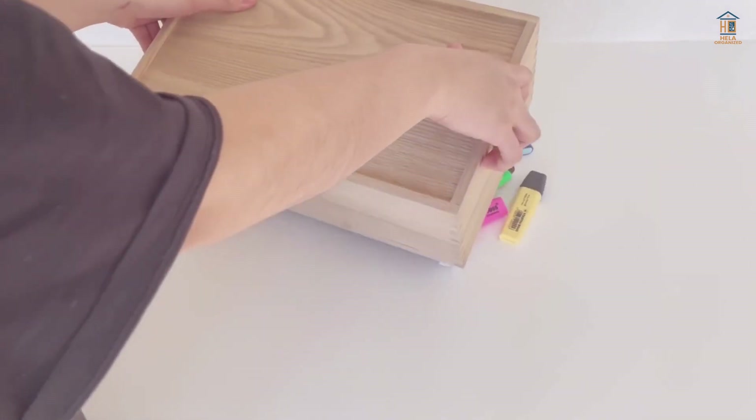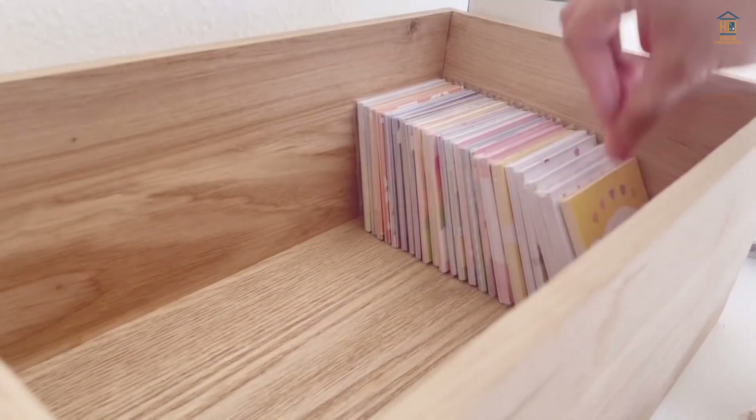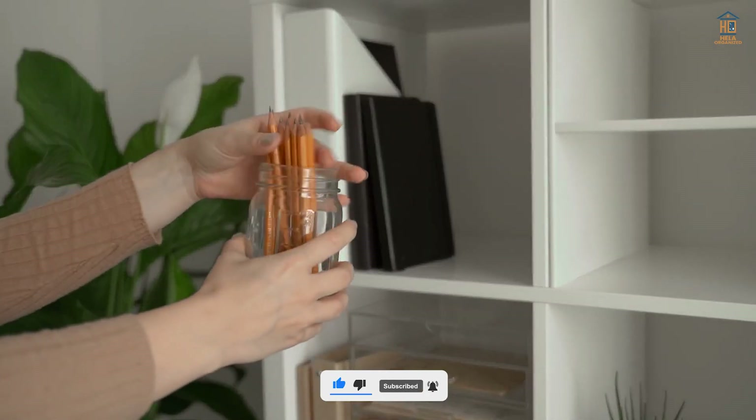With these few smart ideas, you'll have organized stationery that helps you stay productive and focused on the most important task at hand — taking care of your work. That's all for today's video. Subscribe for more content just like this and share it with your friends. Don't forget to like and share.